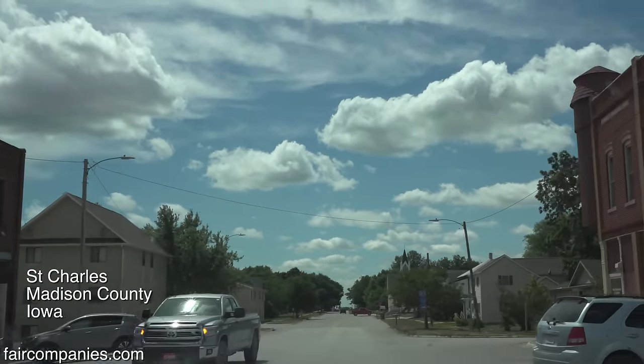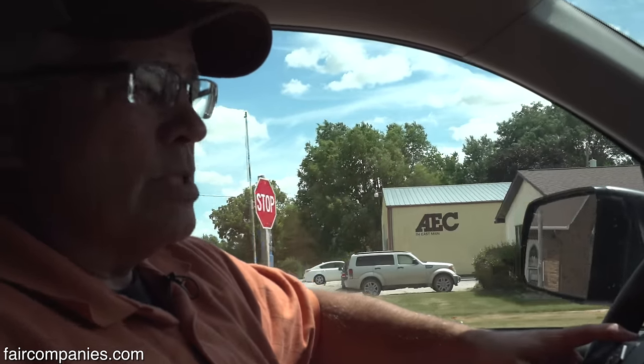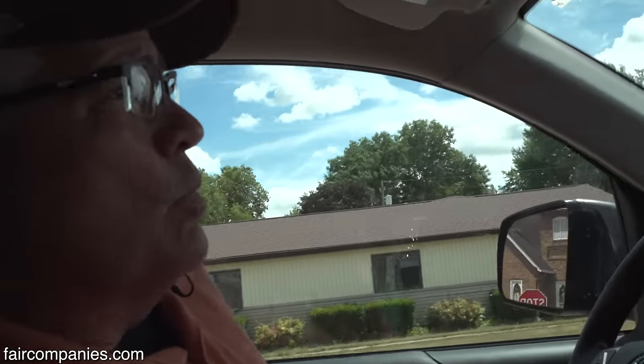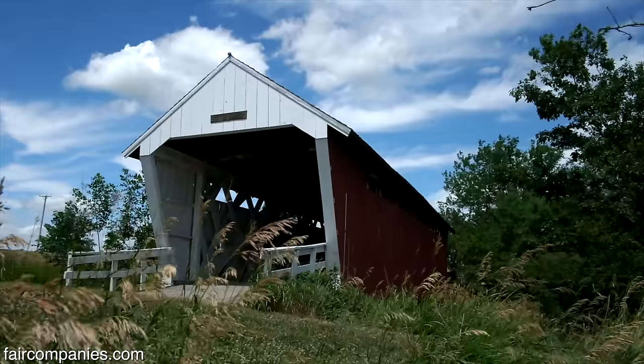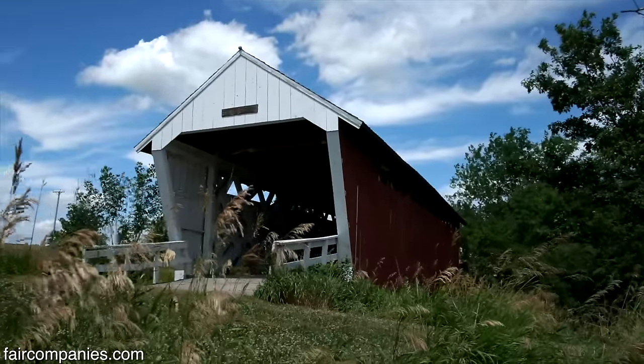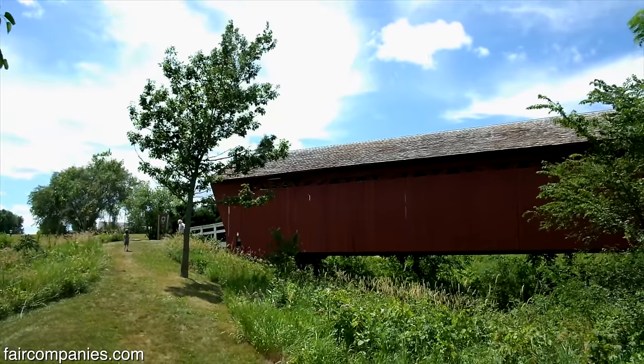St. Charles, Iowa. You're in Madison County. If you've ever seen or heard of the movie Bridges of Madison County, Clint Eastwood starred in the movie. Actually, there are about seven covered bridges in Madison County, and that's what this county is kind of famous for — covered bridges.